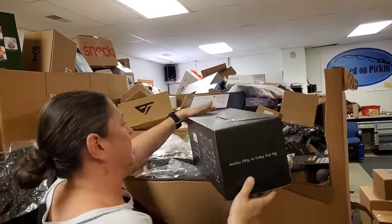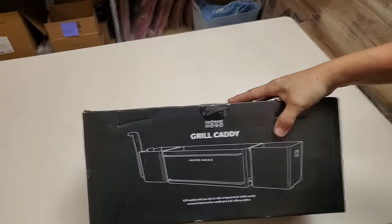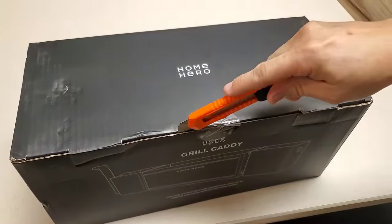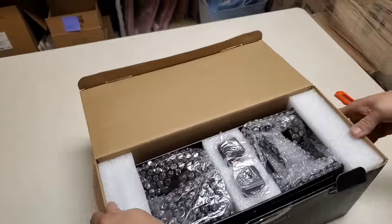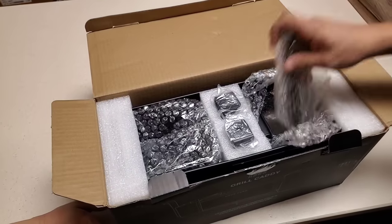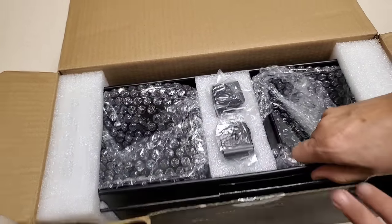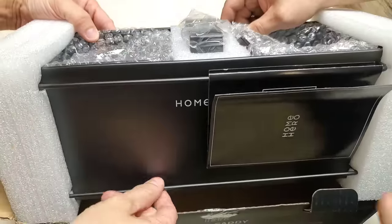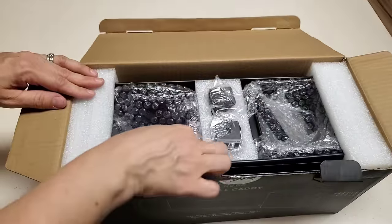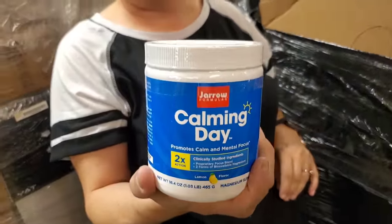Oh, we found a big box. It says 'be the hero in your home' — I want to be the hero in my home! It's a grill caddy. I want to look at it and see what it looks like. It says easy to install, paper towel holder — it probably has a paper towel holder on it. And it has hooks and rails for easy utensil storage. It's a black metal grill caddy. Hooks go here and you can hang your utensils — perfect gift for the grill lover.